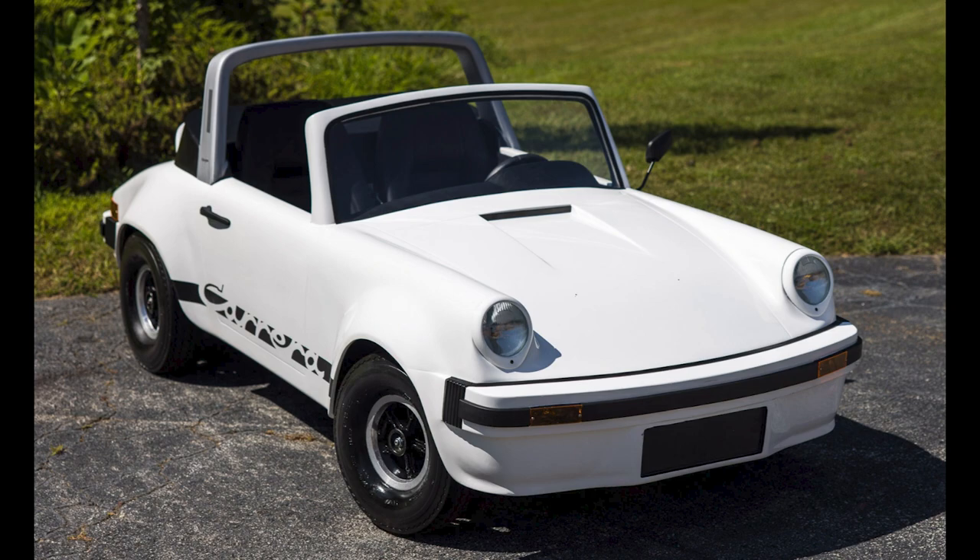A white 911 Carrera Targa style go-kart sold for $20,000. It's a go-kart. Well sold.